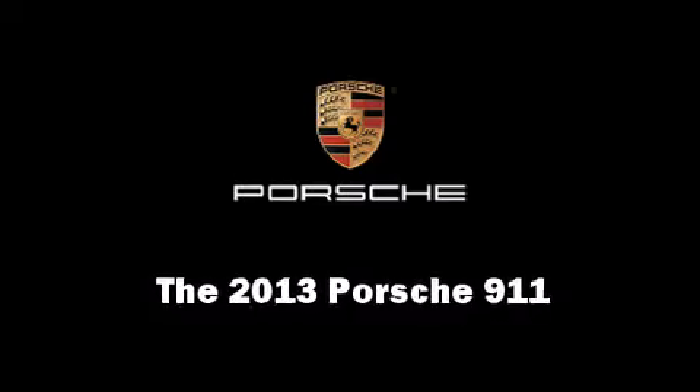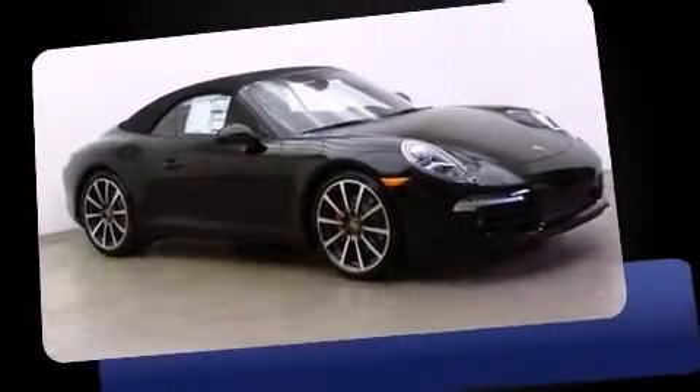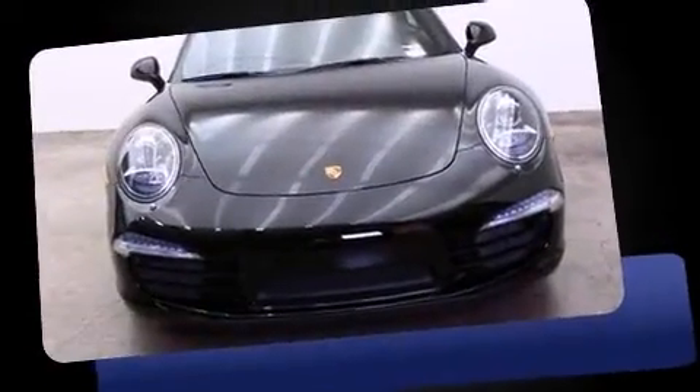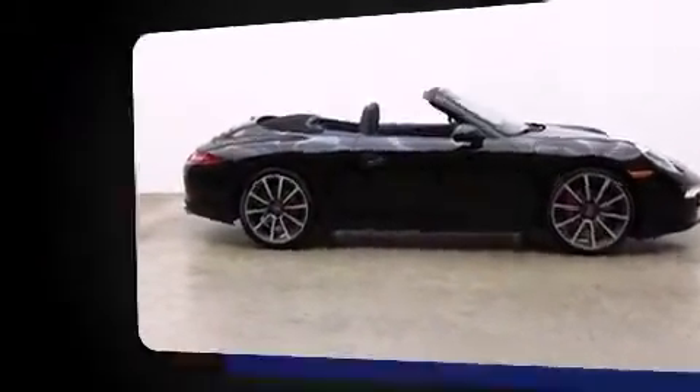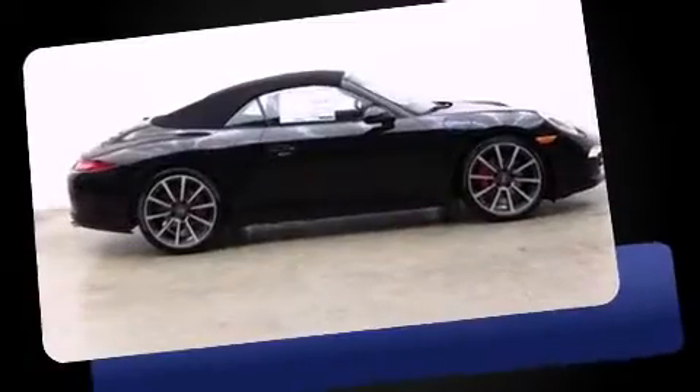You're going to love the 2013 Porsche 911. This two-door, four-passenger convertible is ready to drive off the showroom floor. Porsche made sure to keep road handling and sportiness at the top of its priority list.